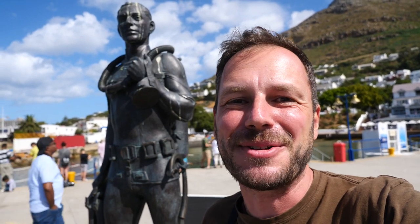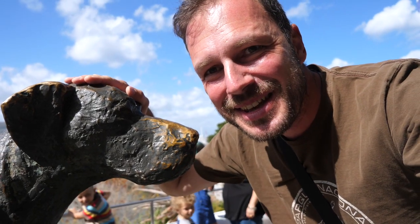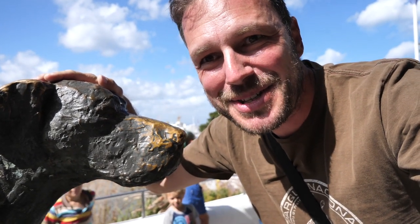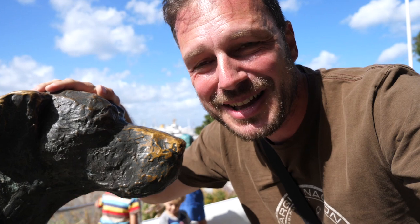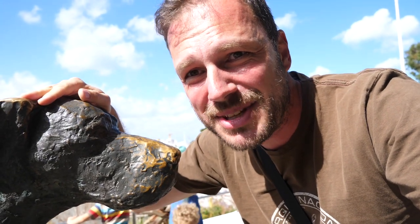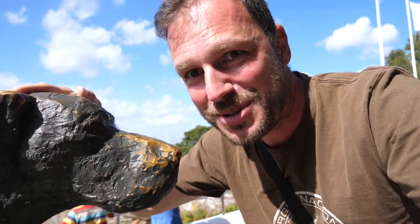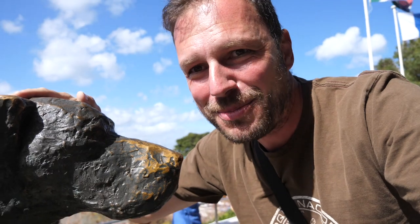Es gibt noch weitere wichtige Einwohner hier in Simonstown. Dieser Hund ist auch sehr gerne zwischen Kapstadt und Simonstown mit dem Zug gefahren. Just Nuisance ist der Name – von 1937 bis 1944 hat er gelebt, fuhr gerne mit dem Zug zwischen den beiden Städten hin und her und war immer mit den Marinesoldaten unterwegs. Irgendwann sagte die Bahnverwaltung, Hunde dürfen nicht ohne Besitzer mit der Eisenbahn fahren, und da haben die Marinesoldaten diesen Hund kurzerhand zum Vollmatrosen gemacht. Er war der einzige Hund jemals in der Royal Navy, der ein Vollmatrose wurde.